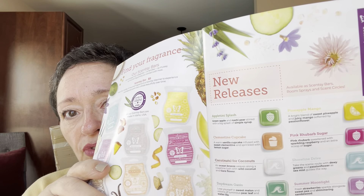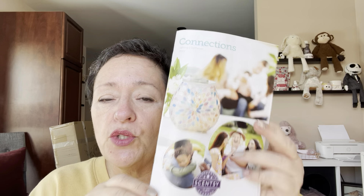Hey everybody, it's Ramona, your independent Scentsy consultant, just adjusting the camera. So we are back to talk about what I was supposed to come back and do two days ago, but I just got busy, I was really tired. Better late than never — we're talking about the new releases from the new Spring Summer Catalog, which will be available on February the 1st. I did a walkthrough of everything that's in the catalog under my Scentsy playlist. Let's get started — I believe I have everything in alphabetical order, or at least the order that's in the book.